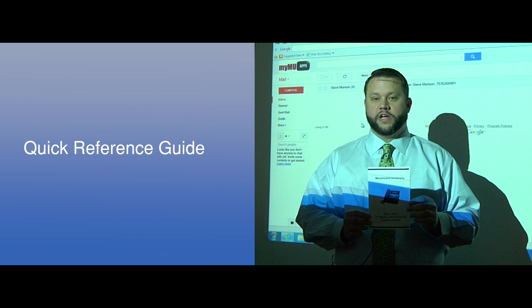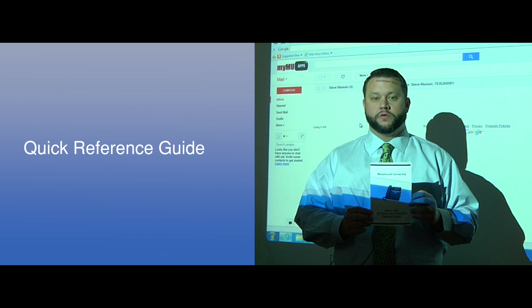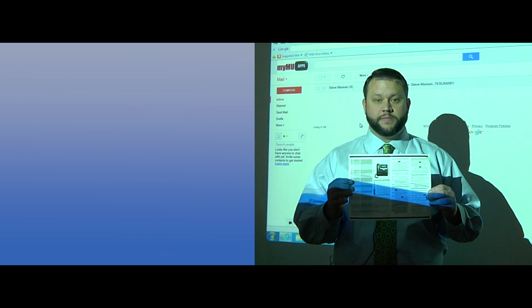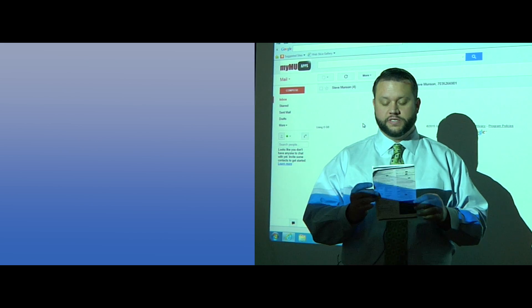You should have received a quick reference guide. The quick reference guide will cover most of the information we discussed today, and it is a bifold guide so please be sure to look at all information that's included.